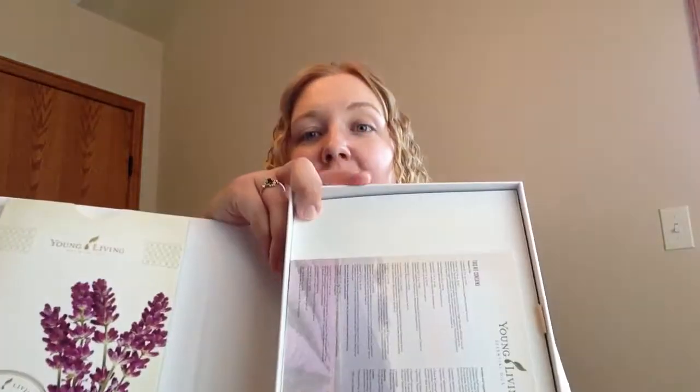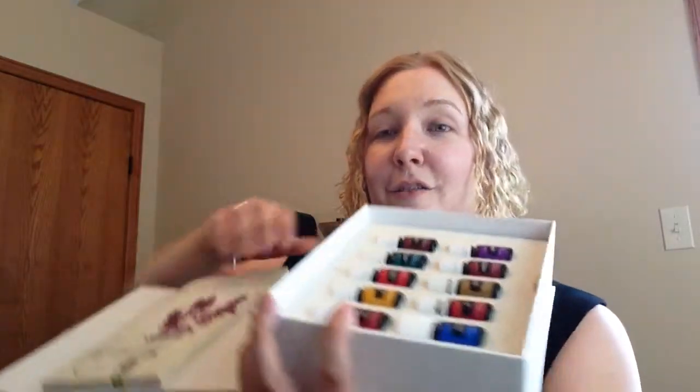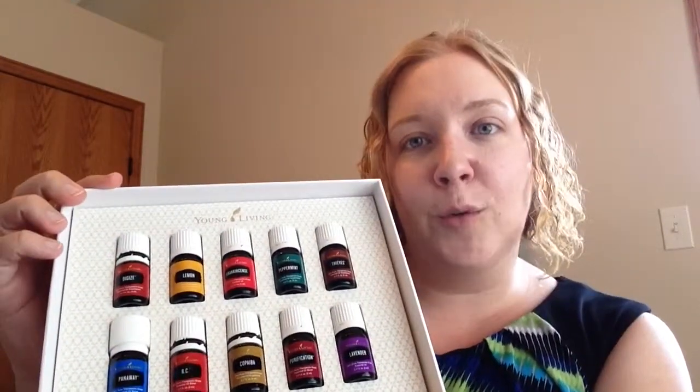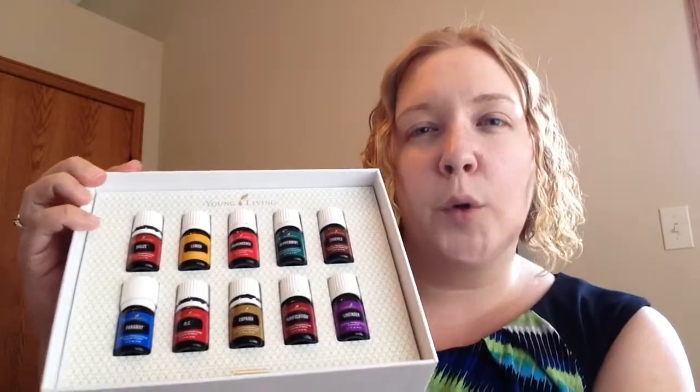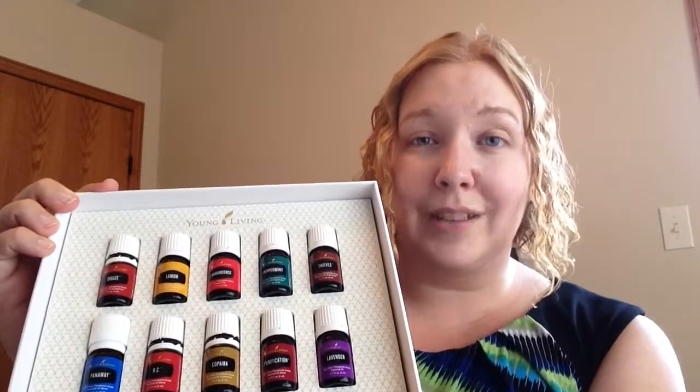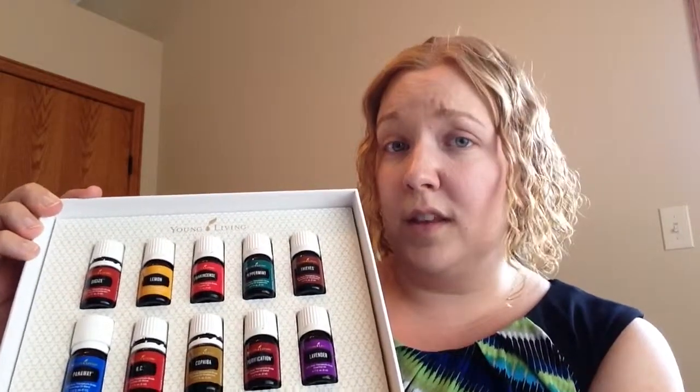On the other side they have a little information card about what this kit contains. When you get in here, there's a nice little tab to lift this up, and voila — these are the oils. You may notice, if you already have a premium starter kit, the oils have changed a little bit. It used to be the Everyday Essential Oils kit that came with those 10 oils.